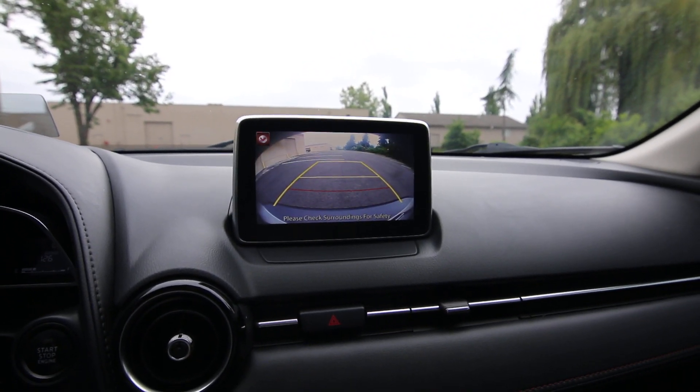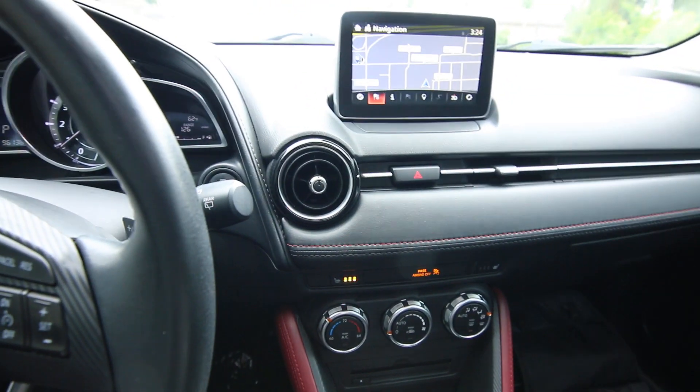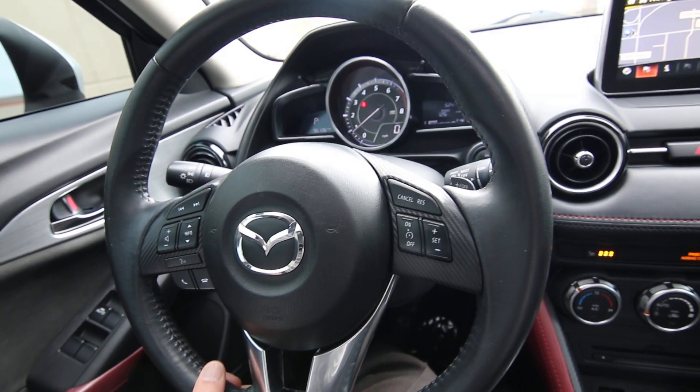Of course we have a backup camera, automatic climate control, and heated front seats — though the front seats are manual, not power. There's also a nice leather-wrapped steering wheel.